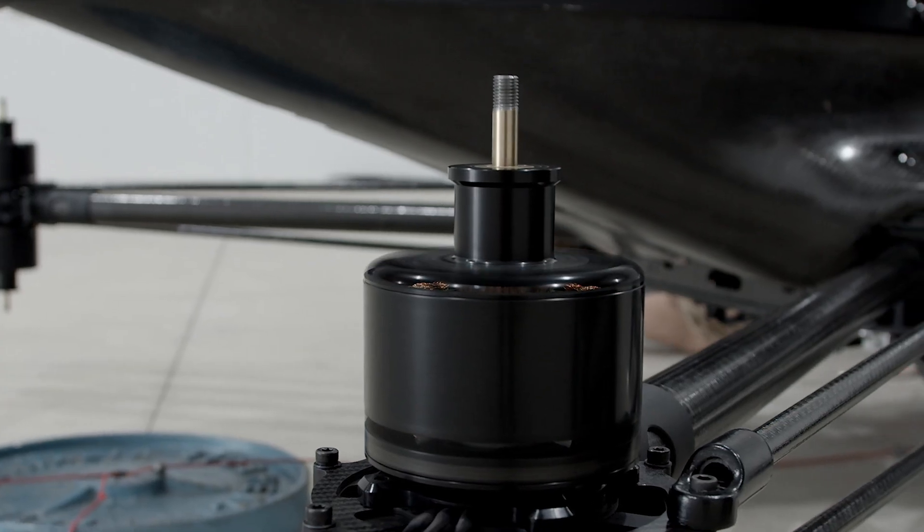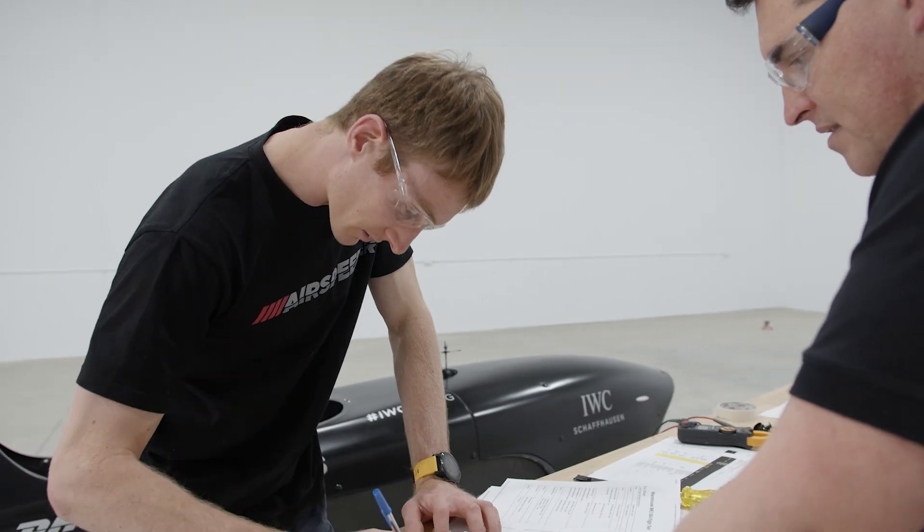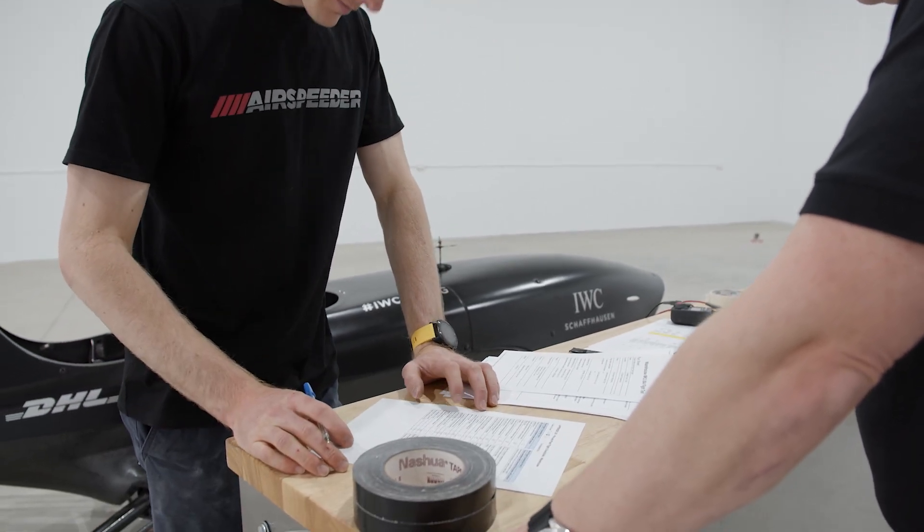Every aspect of the speeder — the structural, electronic performance, everything — we want to be able to monitor it and review it in detail later. In a practical sense, we're looking at measuring data from the motors, the ESCs, the battery management system and the flight controller, and storing that data not only on board the system, but transferring it down to a ground control station where we can view the data in real time.